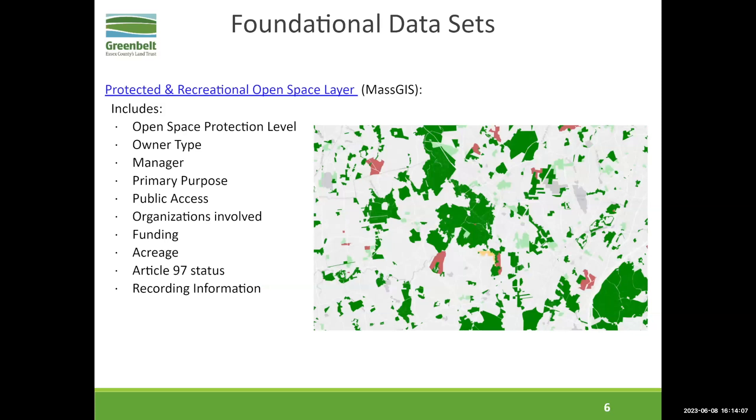Another foundational data set in Massachusetts is the MassGIS protected and recreational open space layer. The most important thing — and I see a lot of people confuse this — is that it's not all protected. The dark green is permanently protected, but the red, orange, and light green are limited protection, no protection, or term-limited protection. So it's really important when you use this data that you look at the level of protection field. Because sometimes you might get a golf course and it has no protection at all. This is a very powerful data set — it has the primary purpose of the property, whether there's public access, Article 97, and all sorts of really useful information.